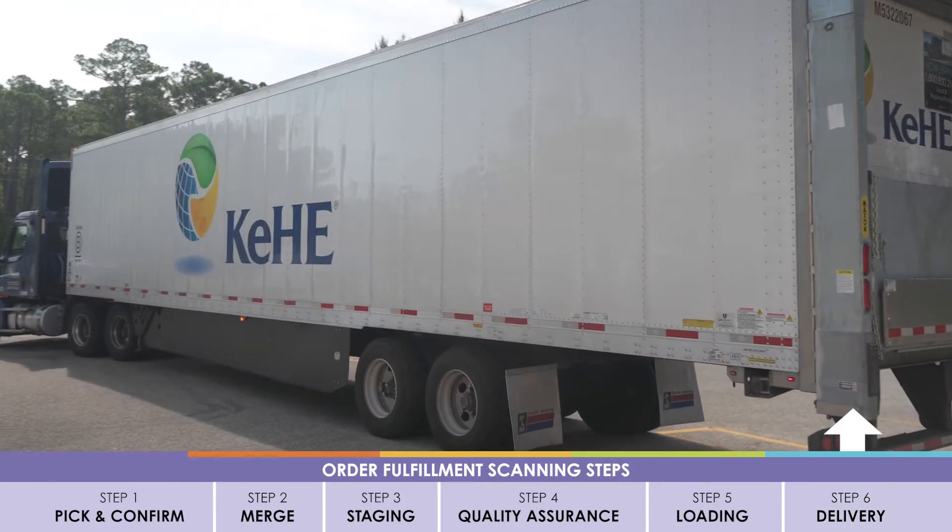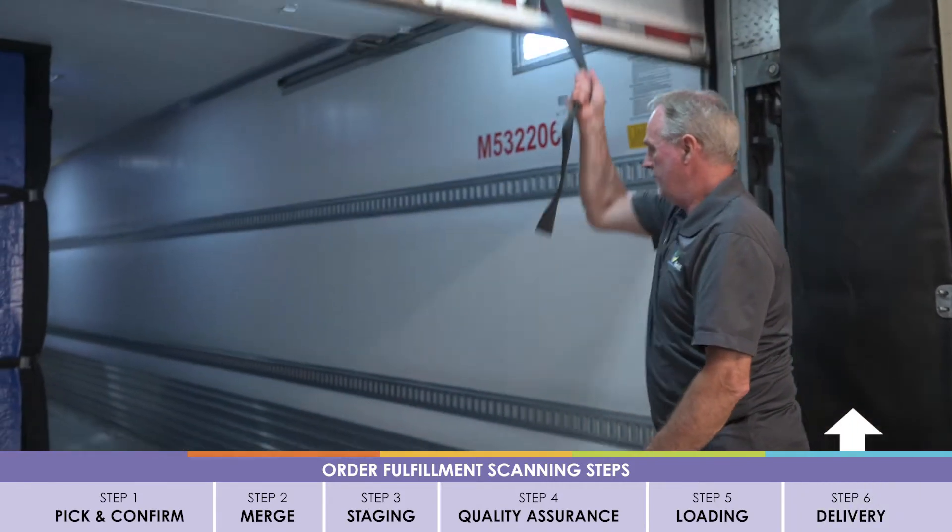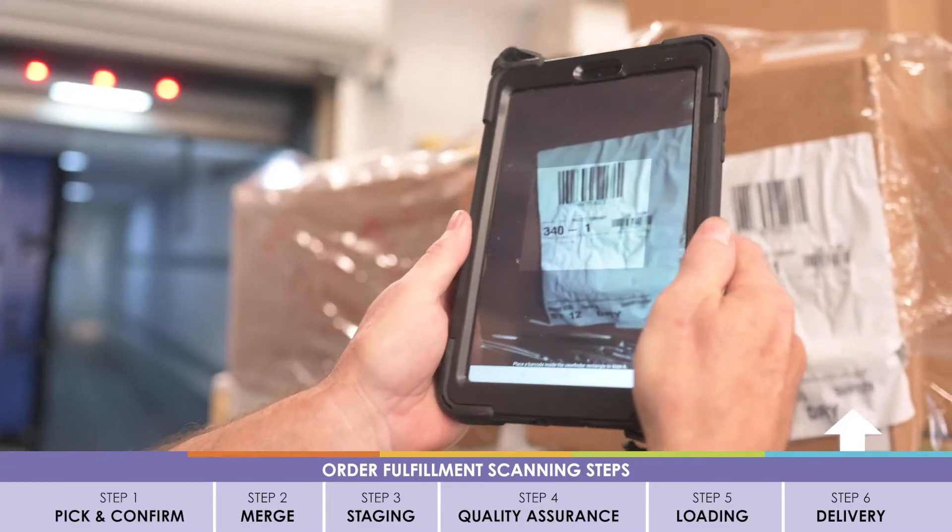All products receive one final scan at customer delivery. You have just witnessed our final scan delivery at our retailer.